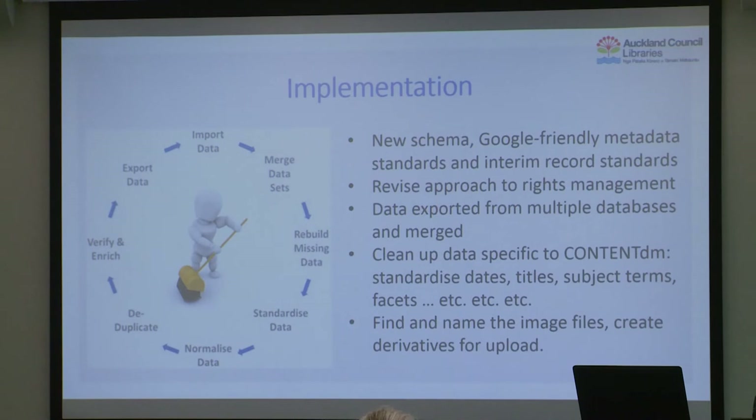We revised our rights management approach — rather than making a legal determination on each record, we focused on telling users what they can do with the content. We ended up with essentially three rights categories: no copyright, Creative Commons if created by the library (about half our content), or rights restriction where you need to check with us. We decided to do minimal cleanup rather than trying to standardize metadata across all 1.7 million records — too big a job. We would just do what ContentDM needed, which was essentially the title and the dates.